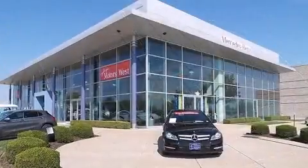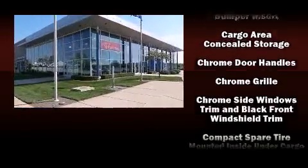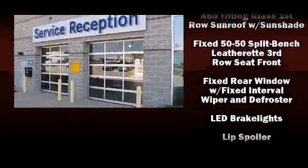Mercedes-Benz ensures the safety and security of its passengers with equipment such as front side impact airbags, anti-whiplash front head restraints, and an emergency communication system.